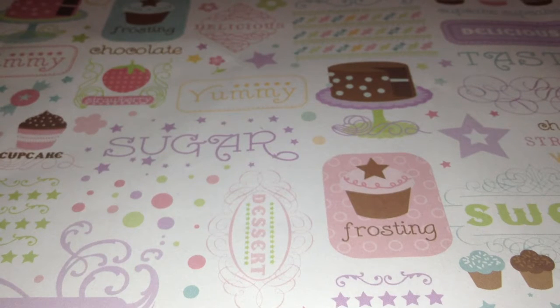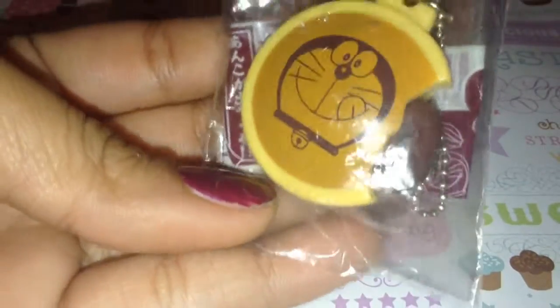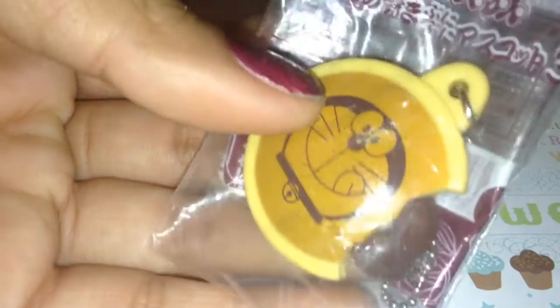Hey guys, today I'll be doing a trade-off video for anyone, so let's get started. First thing I have is this Dormon squeeze toy, and it is open obviously, and it comes in the original packaging, and it looks like that.